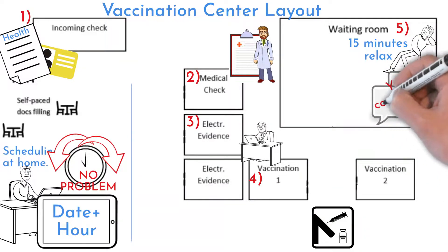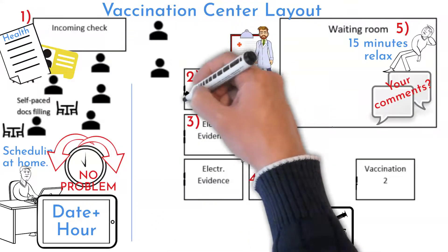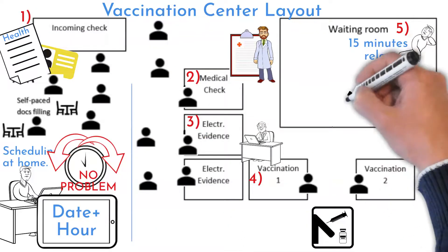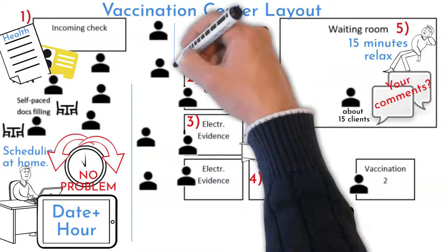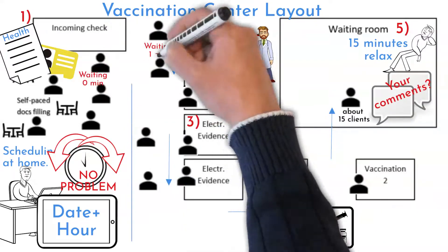Let me know in the comments below if your vaccination center organization is the same. There were about five people at check-in, about nine were in the process, and 15 in the waiting room. And I can say nobody was waiting anywhere in the process more than one minute.